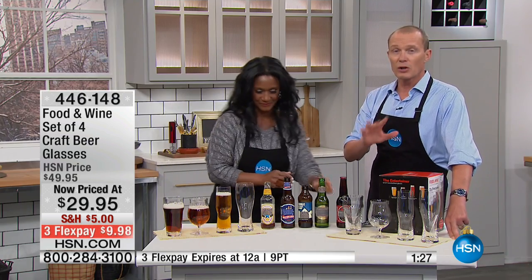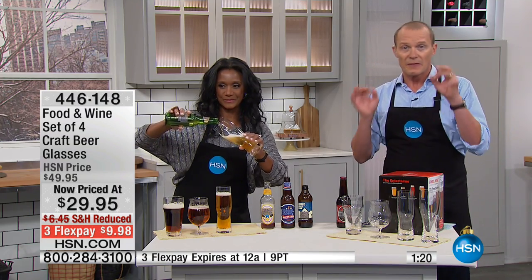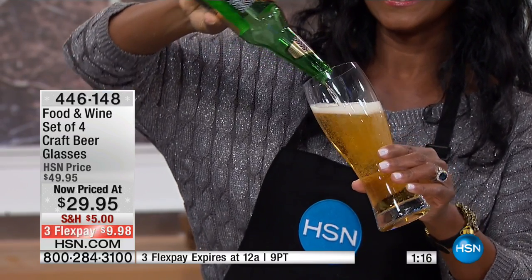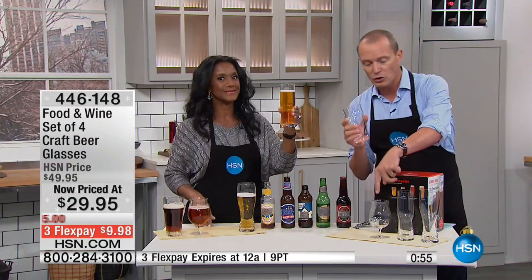You can buy glassware pretty much anywhere, even supermarkets, but this is quality — and I tell you that from experience. I worked in hospitality and hotel management, five-star hotels, silver service catering companies, cafes, restaurants, and bars. As soon as I picked up that pint glass, that is quality. You will feel the difference between a thin, soft little glass and these.